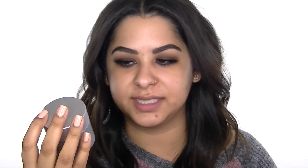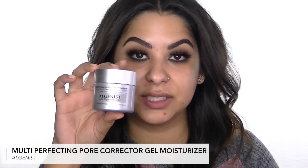Another skincare product I use is this gel moisturizer from Algenist — the Multi Perfecting Pore Corrector Gel Moisturizer. It's oil-free, which is great because I have problem areas with large pores on my cheeks, nose, and chin. I love gel textures, and a little goes a long way with this moisturizer. I just use a little bit on my nose and cheeks and blend it out — it absorbs pretty quickly and seems to be making my pores a little smaller on my nose.